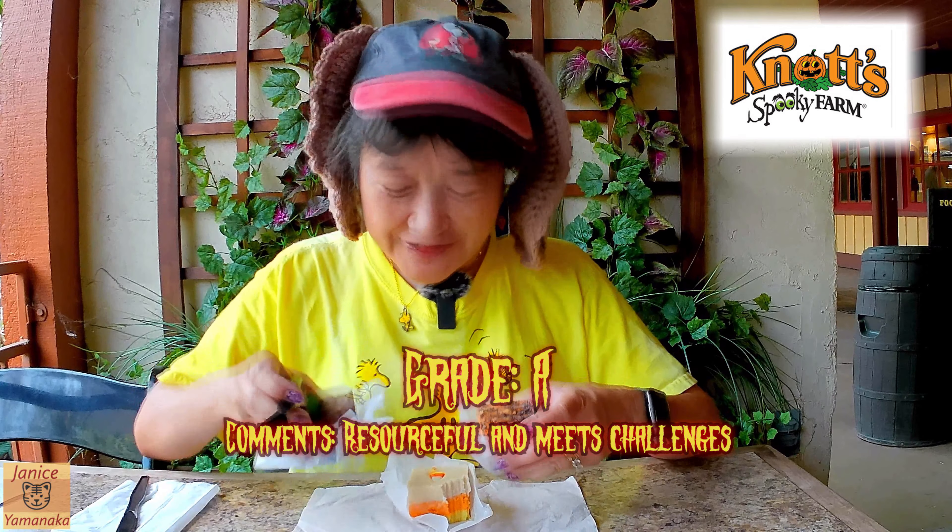I'm gonna give all these an A because they make really good fudge. If you want to get them, they have them at that candy store right next to the churro factory, and they also put some in the front by Berry Market. Go and get any fudge — they have just different flavors, so it may not always have these flavors.